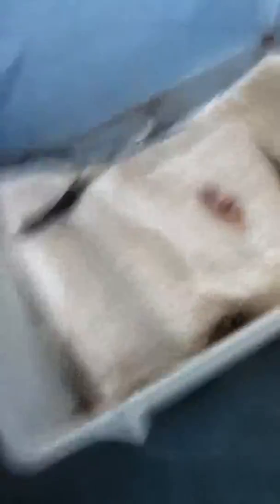It obviously won't eat for me. I've been trying for about an hour now. I don't know what to do — if you guys know what to do, please comment. Alright, bye.